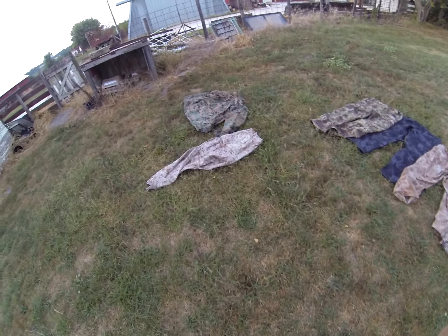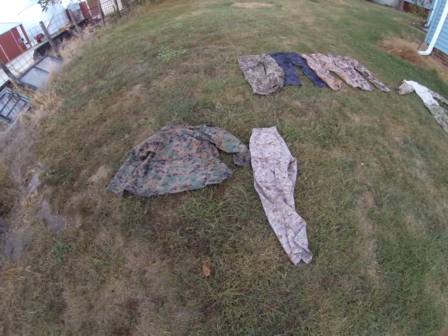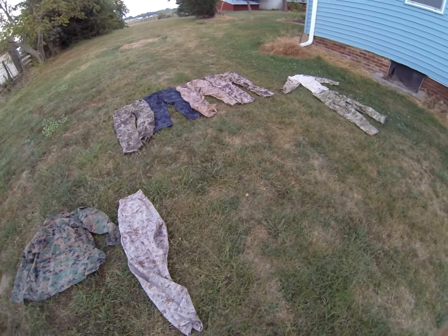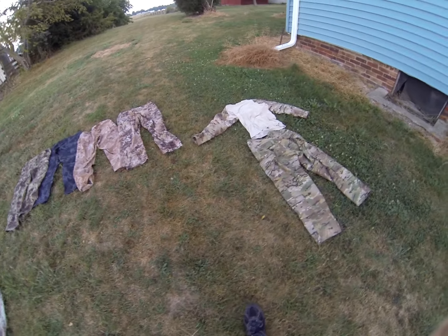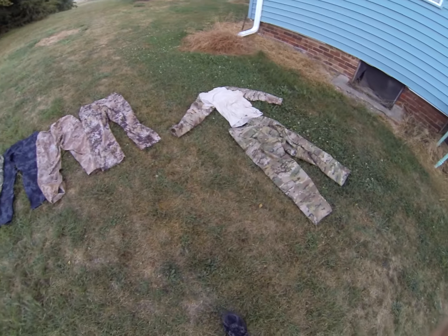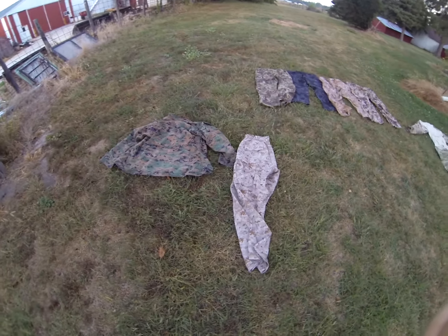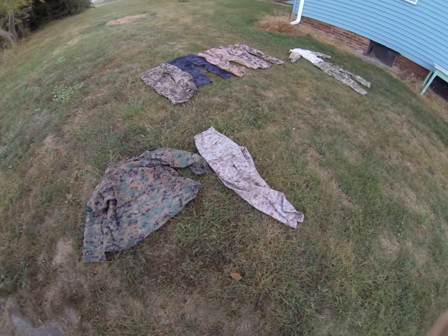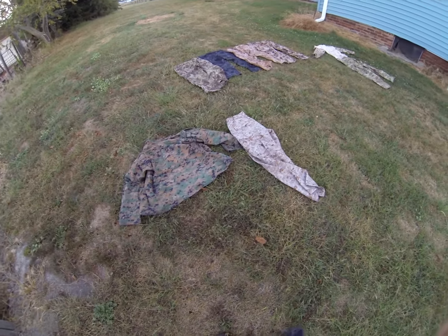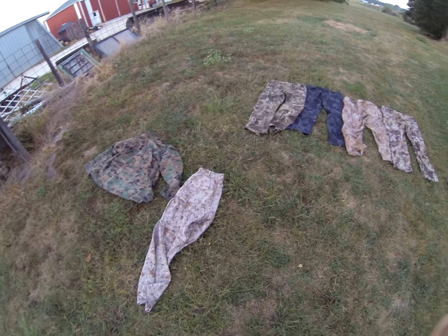I certainly enjoy Marpat. I think Marpat's been around since 2003 at least, and I think it's just a great pattern. What's interesting to note is all these camouflages — plus a bunch of others — were just put in a contest. And out of all those camo patterns, Marpat was actually found to be the most effective pattern across the board, which I find very interesting because the Marine Corps has been using that for several years now.